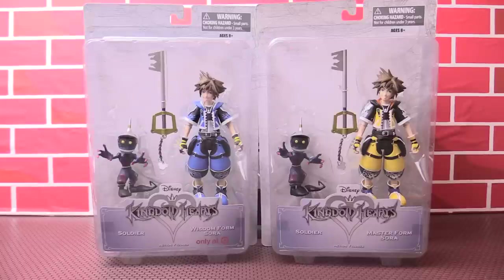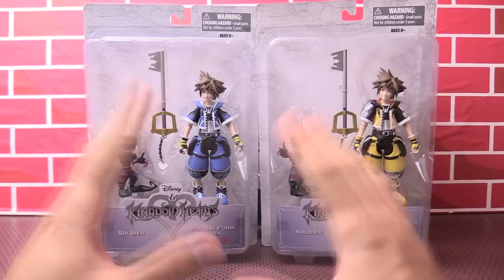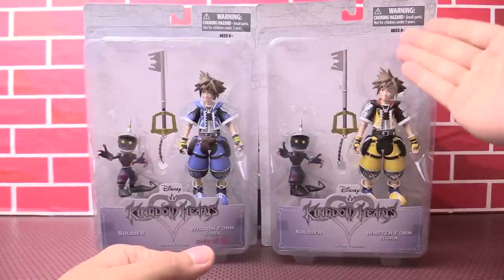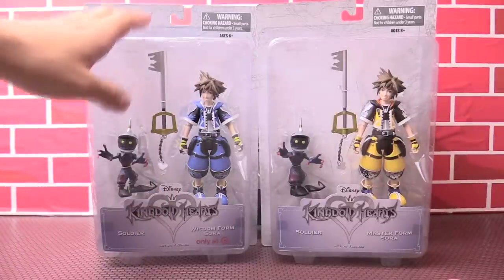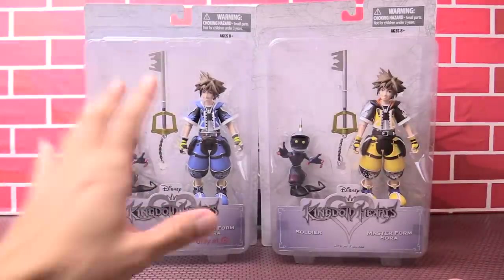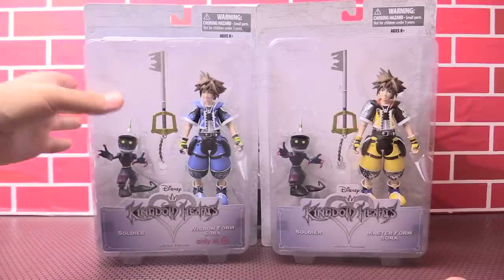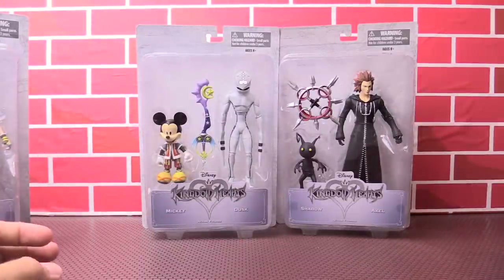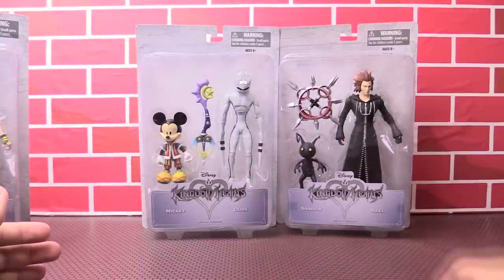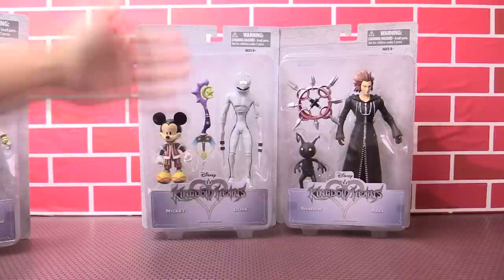We're actually getting two action figures per pack. I was a huge fan of the Diamond Select stuff they did for Plants vs. Zombies Garden Warfare 2, and these look awesome. Let's look at the packaging. We have Master Form Sora along with the Shadow Soldier, and then on this side we have the Target Exclusive Wisdom Form Sora with a Soldier as well. I'm really happy they sent these because we don't have Targets in Canada. Behind those two we have Axel, who looks super sweet with those weapons, and then we've got a Shadow, a Dusk, and Mickey.